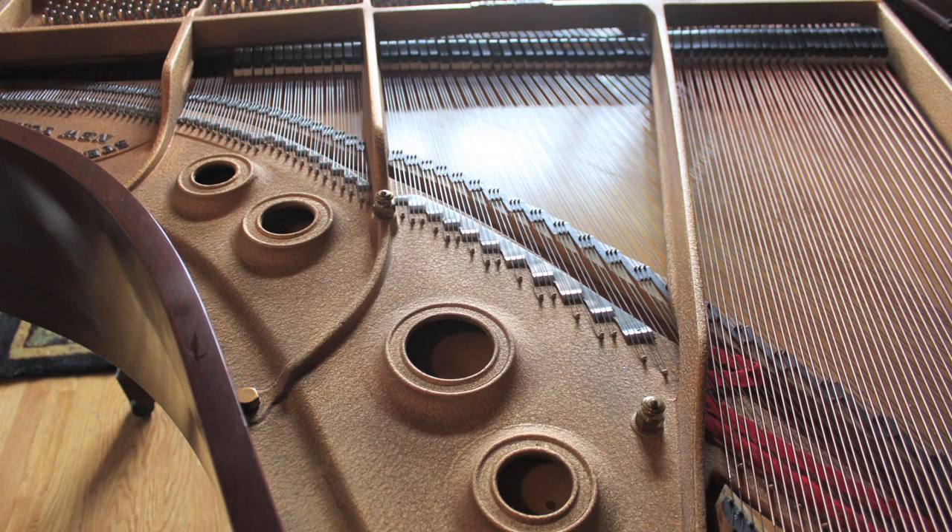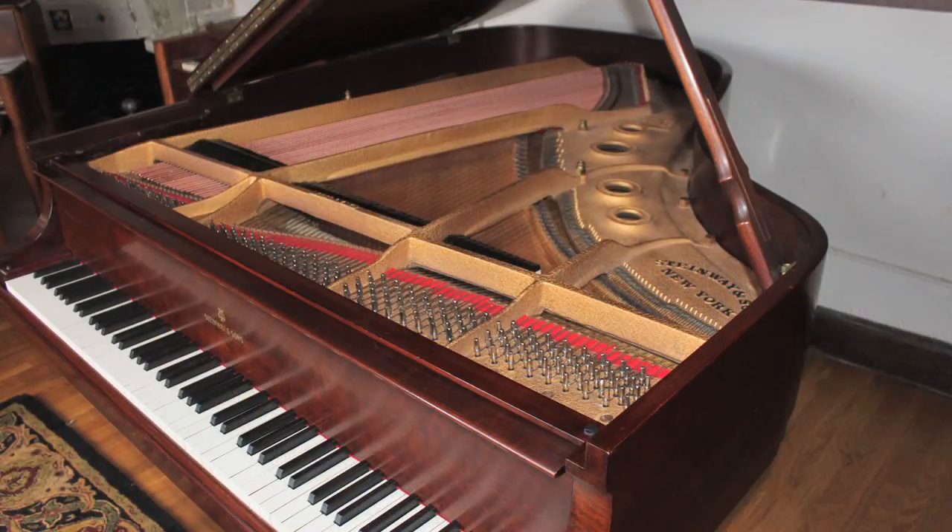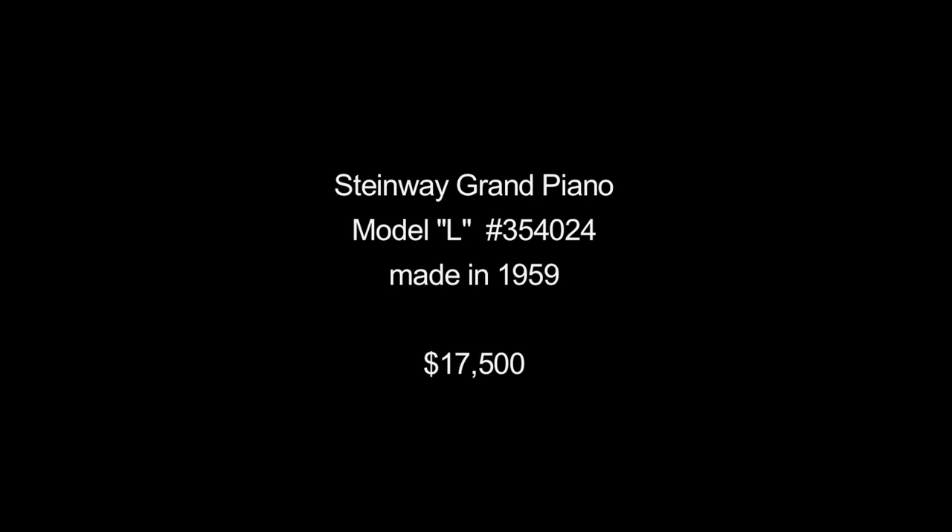This is a wonderful sounding, memorable piano suitable for a serious pianist. It's being offered at the bargain price of $17,500.